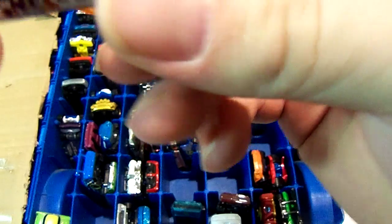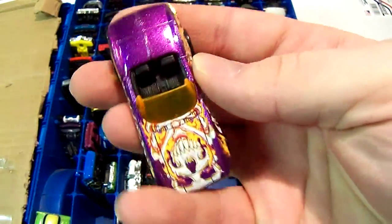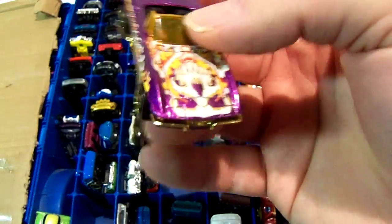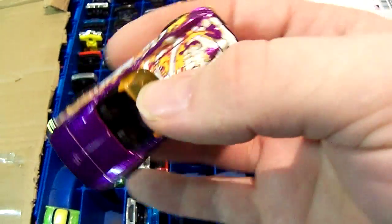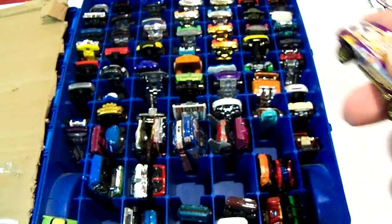This is a 66 Corvette I think — it's hard to see. Gold base. It looks like it has Pirate Skull and Bones Tampos — that may have been the series. It's a purple car other than that.